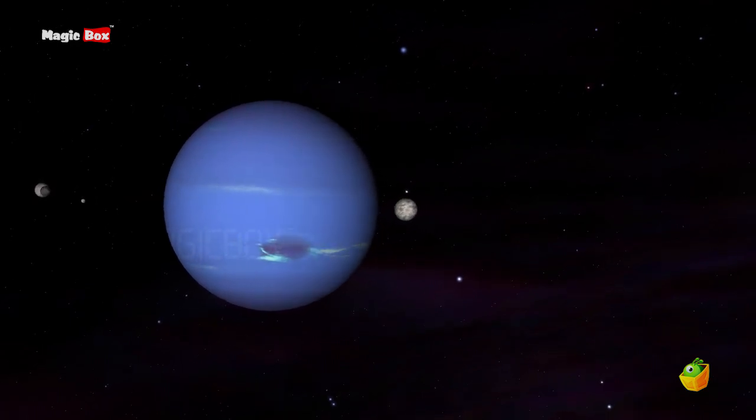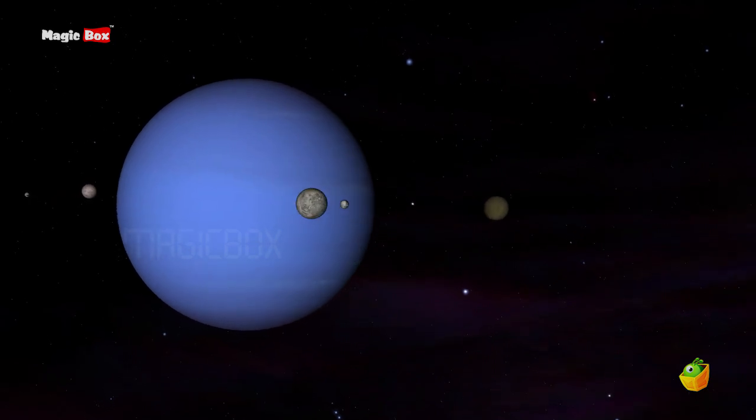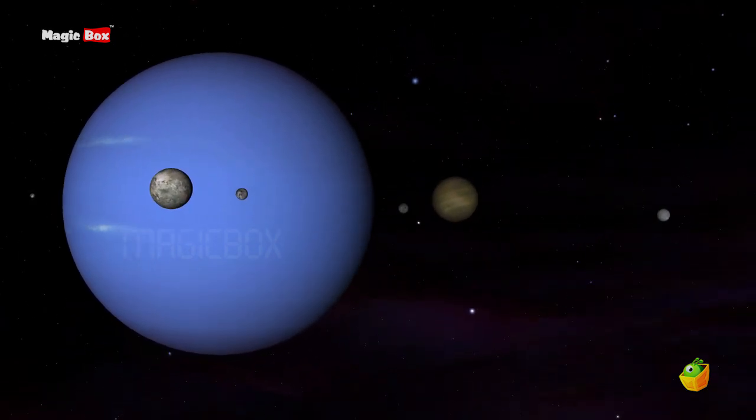Triton is the coldest place in the solar system. The temperature of this moon is about minus 240 degrees Celsius.